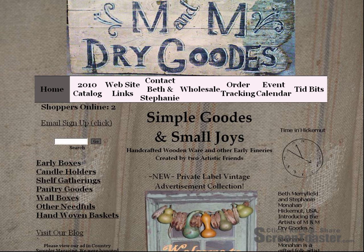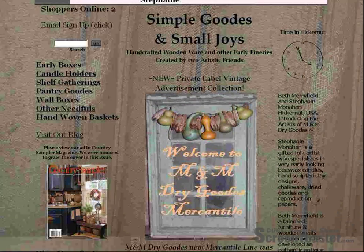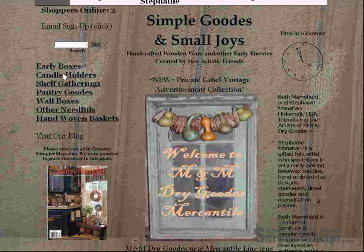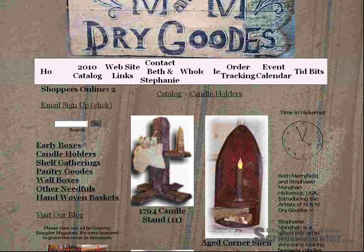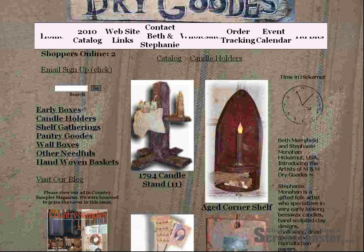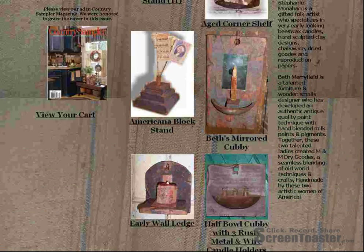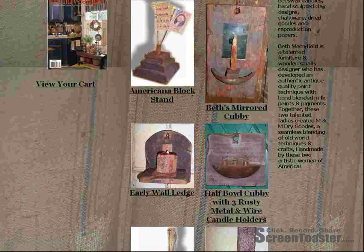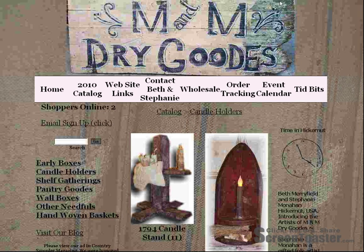Another site that I like is M&M Dry Goods. They make little, tiny, kind of grubby things as well. You can look at some of the things they do here. We'll just click on a couple things and kind of check them out. Here's a candle stand, aged corner shelf, American block stand, early wall edge. It's interesting because all the stuff is wooden and it also comes with something, so it's all accessorized for you already. So you don't have to worry about decorating your smalls.